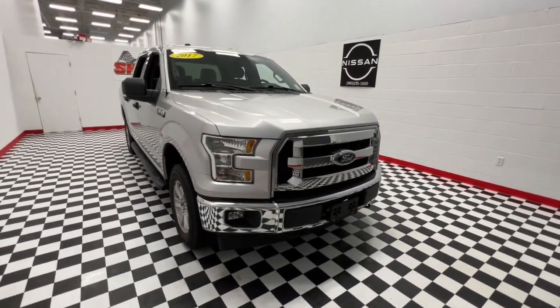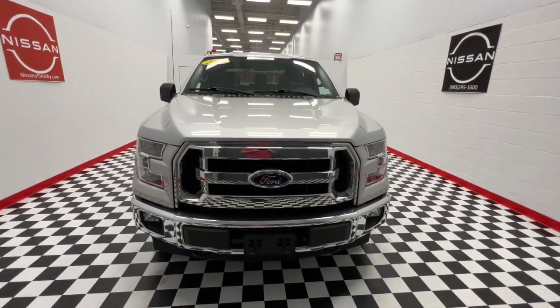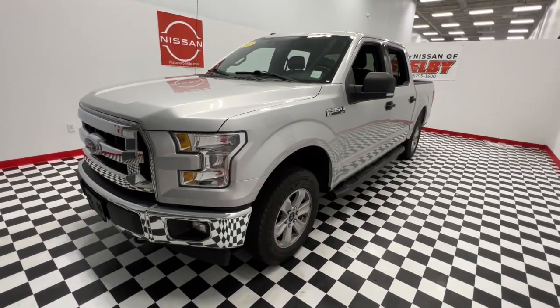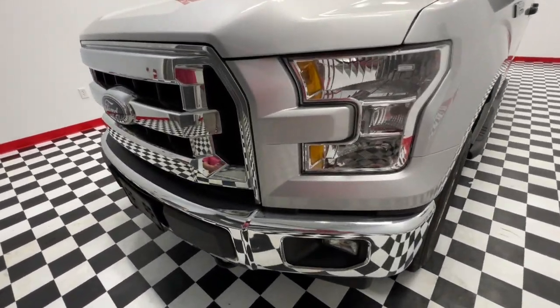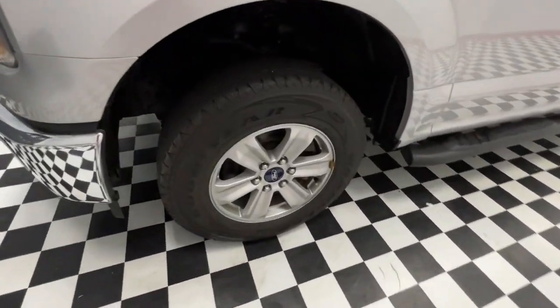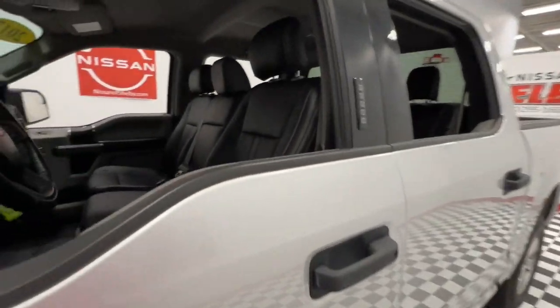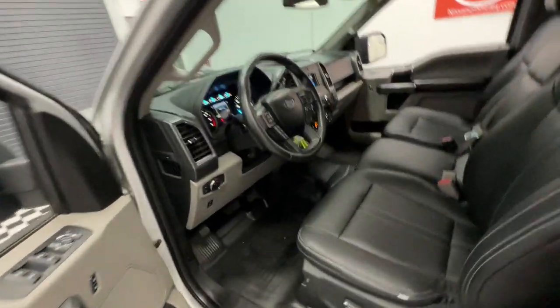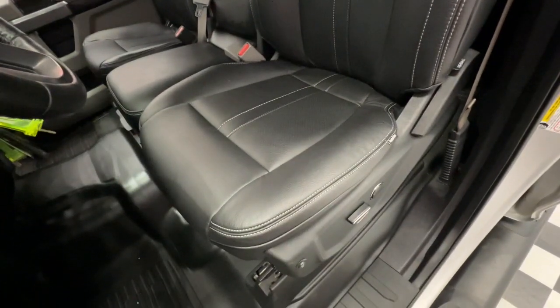Introducing the 2017 Ford F-150. With less than 70,000 miles on the odometer, this vehicle provides excellent value. Here's a hard-working Ford F-150, the light-duty, full-size pickup that leverages high-strength steel and military-grade aluminum alloy to bring you class-leading payload and towing capabilities.